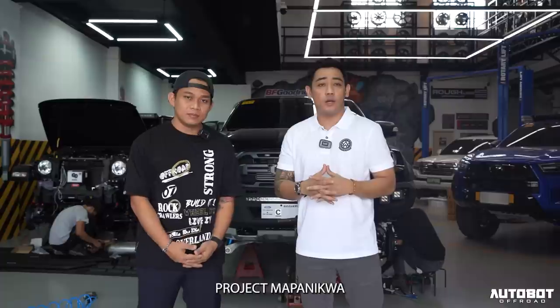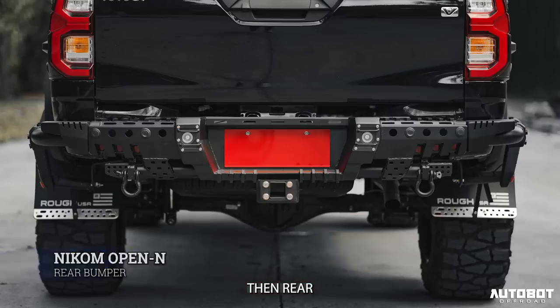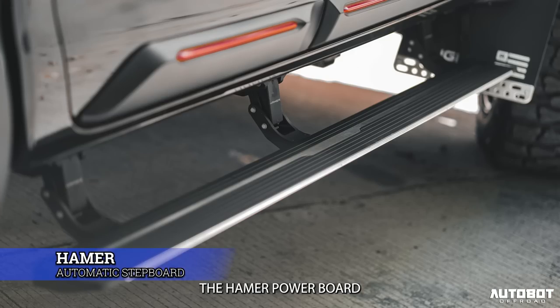Project Mapanikwa — we installed Nikom all around: Nikom front, then rear, roll bar. And for the stepboard, the Hammer power board — yung automatic. Kasi 4 inches tayo dito.